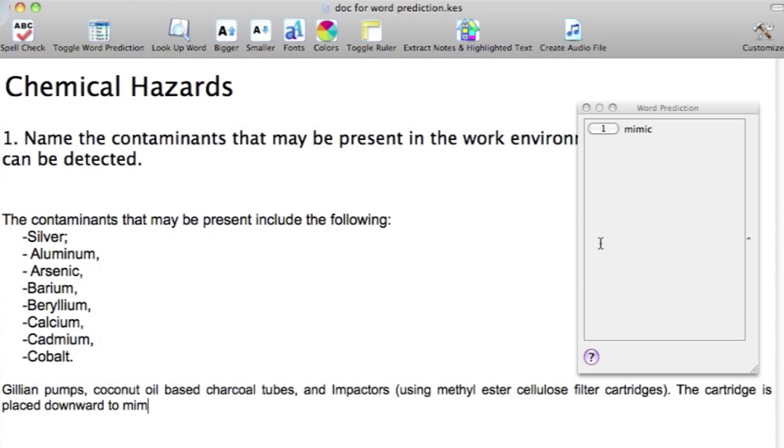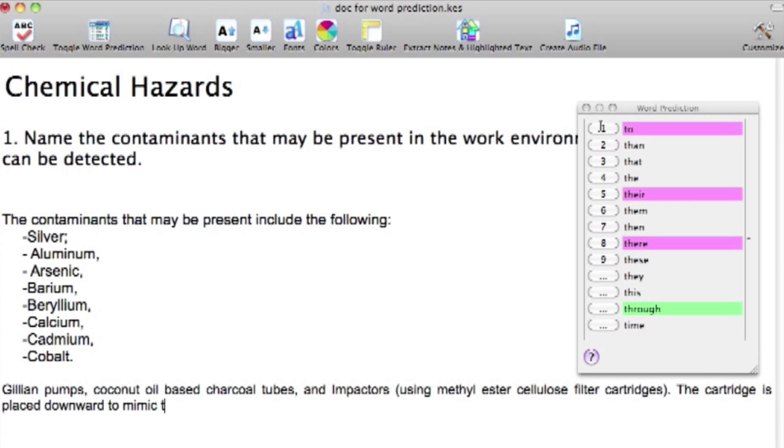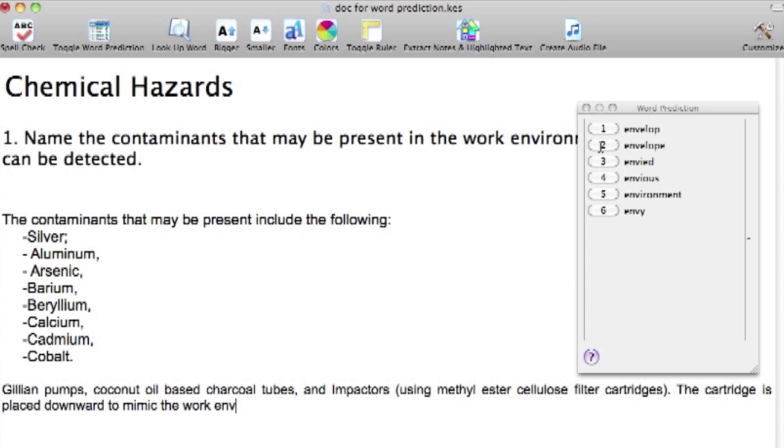Word Prediction works by analyzing the first letters you've typed and tries to predict the words you want to write. The more advanced programs created for academic writing will analyze the rest of your text and make more accurate predictions, even if you make a spelling mistake in the first few letters. In fact, some applications become more and more accurate as you use them because they learn and adapt to each user. Both speech recognition and word prediction will enable you to use the words you want to use, instead of the words you just know how to spell.